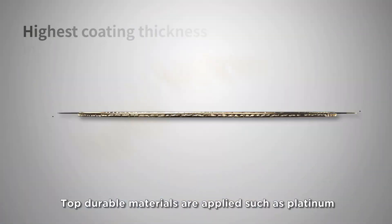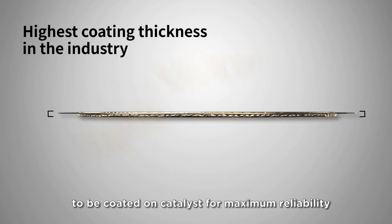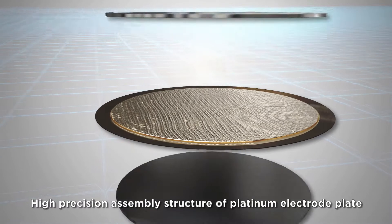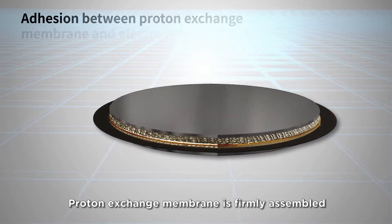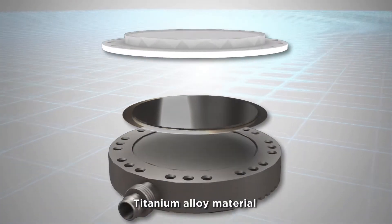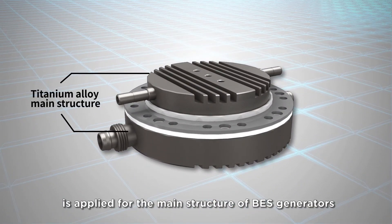Top durable materials are applied, such as platinum, to be coated on catalyst for maximum reliability. Overall thickness surpasses industry standards with a high precision assembly structure of platinum electrode plate. The proton exchange membrane is firmly assembled together with platinum electrode plates.